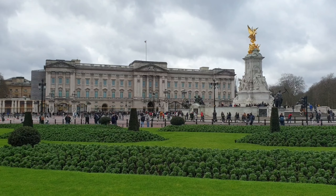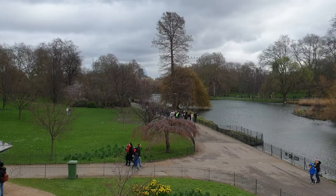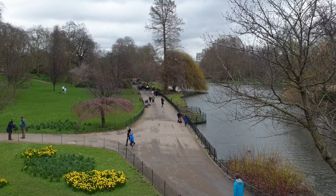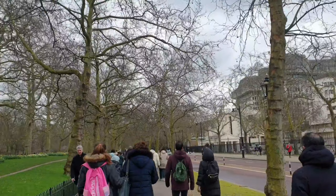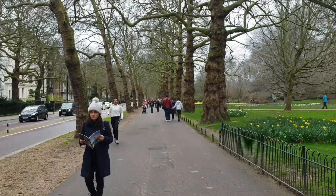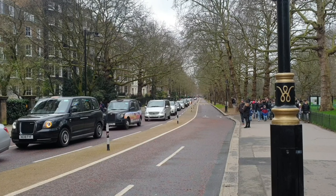Now let's leave the palace area and proceed to our next destination, walking down Birdcage Walk. We will again see St. James Park from the other side, and in no time we will arrive at our next destination, Westminster Abbey.